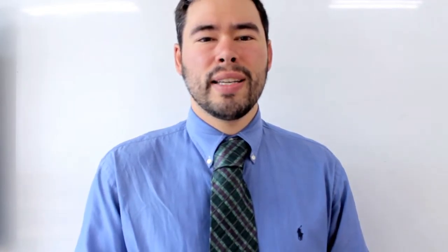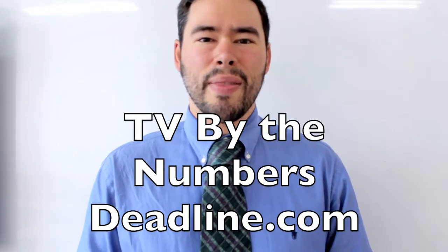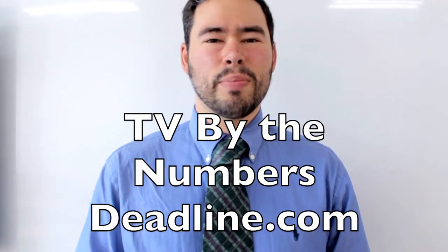One source you can use for TV, I'm going to show you at the very end because you can use it for TV and a lot of other things. But one resource I'm going to share with you now is TV by the Numbers. It shows you the ratings — that is, how many people are watching different television shows. It also gives you news on which shows are being canceled and which ones are being extended for more seasons. Deadline.com is pretty good too.